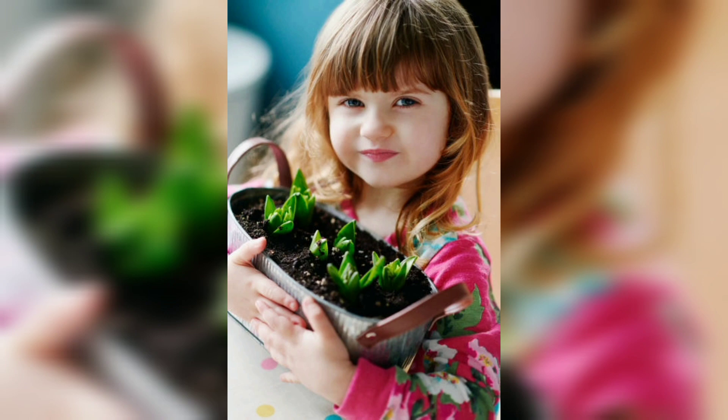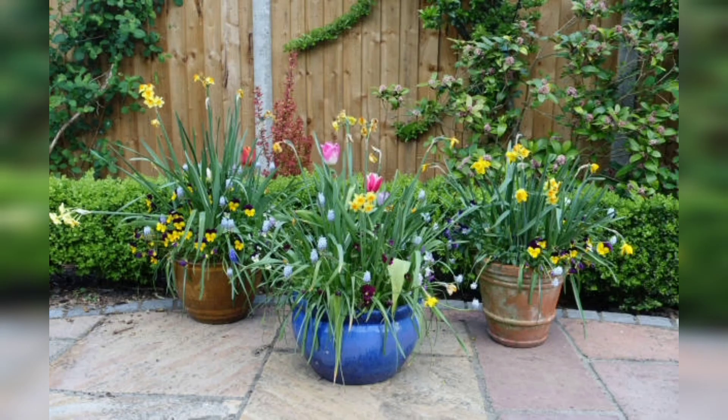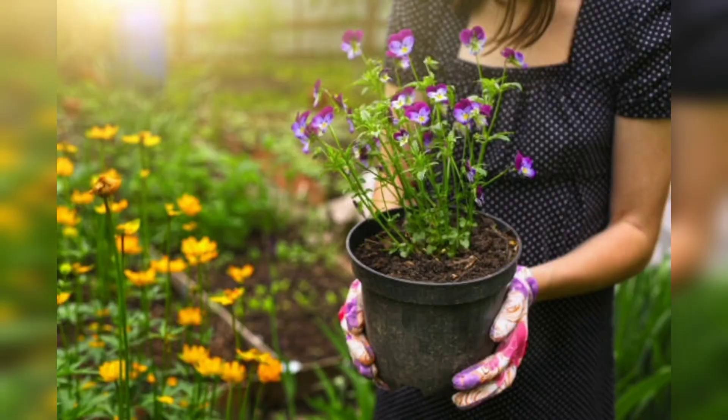Number 2, we have hanging baskets. Hanging baskets are a great choice for indoor gardening because they can help conserve space and add visual interest to your decor. They are especially well suited for trailing plants like ivy and spider plants. Number 3, we have mason jars. Mason jars are a great choice for indoor gardening because they are affordable, easy to find, and can be used for a variety of plants.